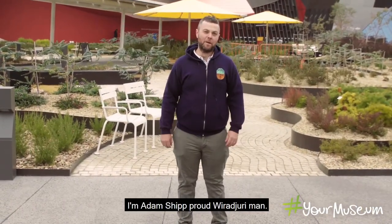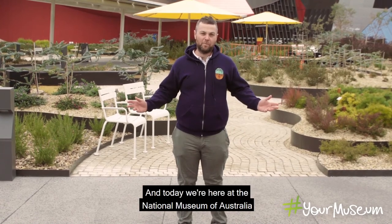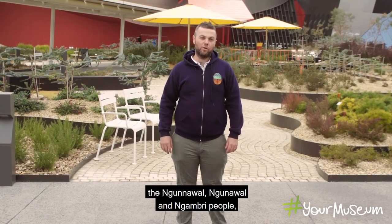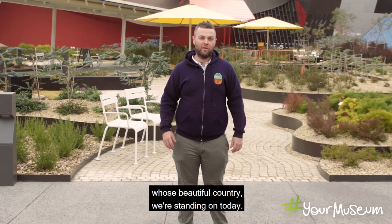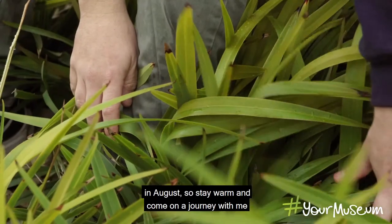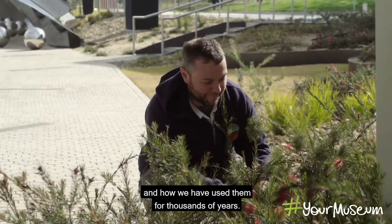Hello, I'm Adam Shipp, proud Wiradjuri man. Today we're here at the National Museum of Australia in the beautiful Forecourt Gardens. I'd like to acknowledge the Ngunnawal and Ngambri people whose beautiful country we're standing on today. We're here in the middle of cold winter in Canberra in August, so stay warm and come on a journey with me to learn about these beautiful plants and how we have used them for thousands of years.